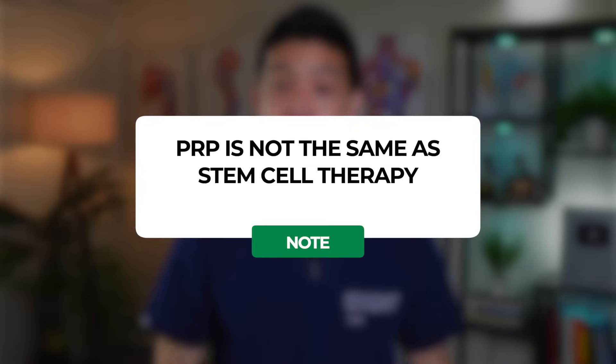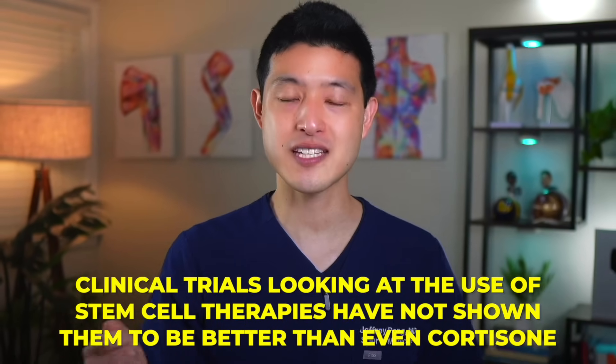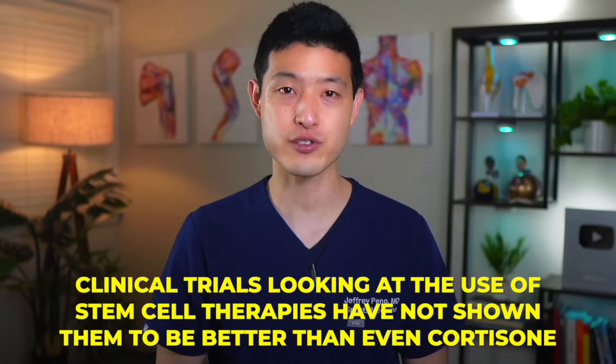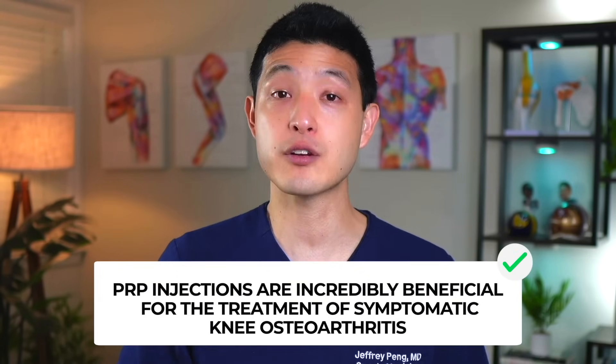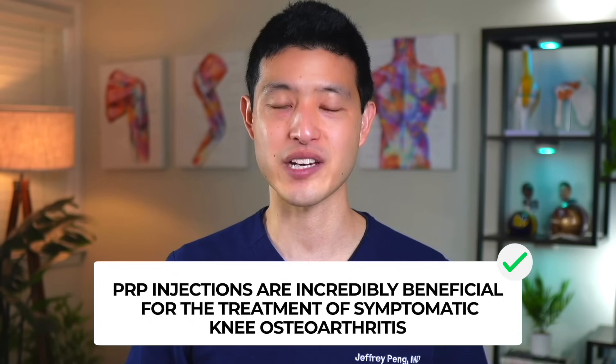Now it's worth noting that PRP is not the same as stem cell therapy. Many people assume that stem cell therapies must be better and more effective than platelet-rich plasma. Remember, clinical trials looking at stem cell therapies have not shown that they are better than even cortisone. This is simply not true of platelet-rich plasma — studies continue to show that PRP injections are incredibly beneficial for the treatment of symptomatic knee osteoarthritis.